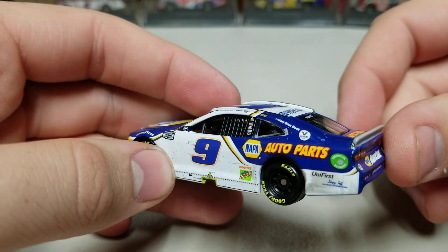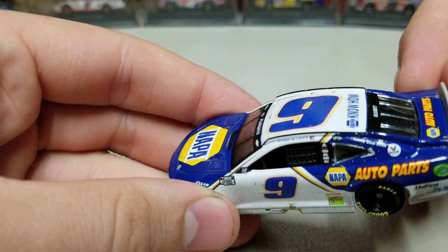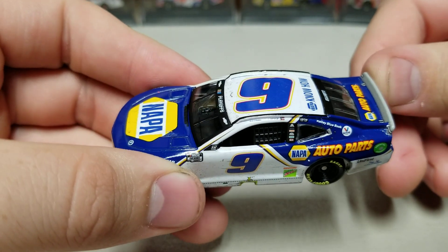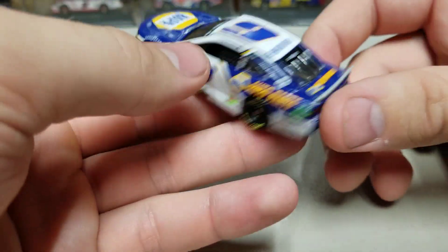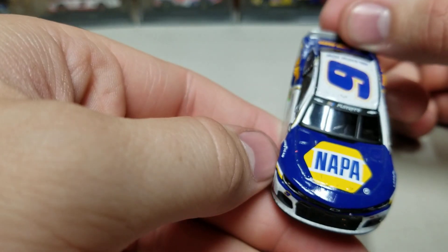We've got Unifirst on the back, the ethanol ring as well, Napa Auto Parts. We've got his winner stickers up there — I'm only seeing two. This was his third win, so they should have had at least that third one up there. But on the roof, we've got our blue number 9. You can see what's on the hood as well — we've got that blue number 9 everywhere.